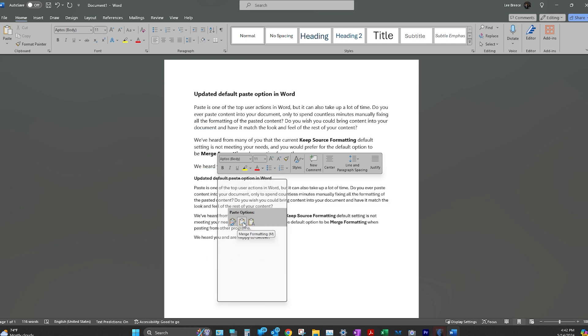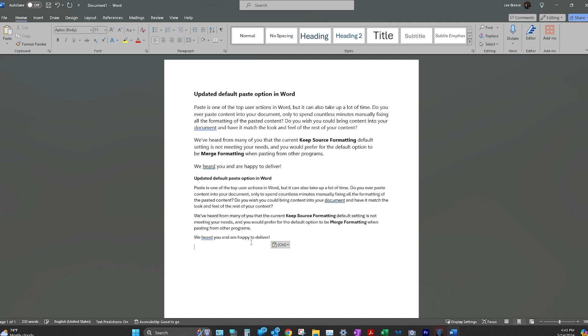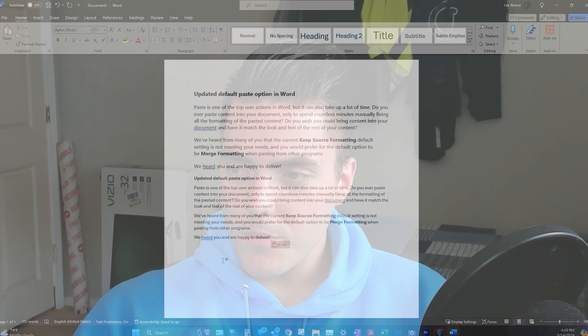Obviously, if you're working on a Word document and you use Keep Source Formatting, it is going to change the formatting of your document — you'll have two different fonts, colors, sizes, shading, and so on. So it changes everything. The new default under this update is Merge Formatting, which according to the blog post keeps formatting from the original content that has meaning.